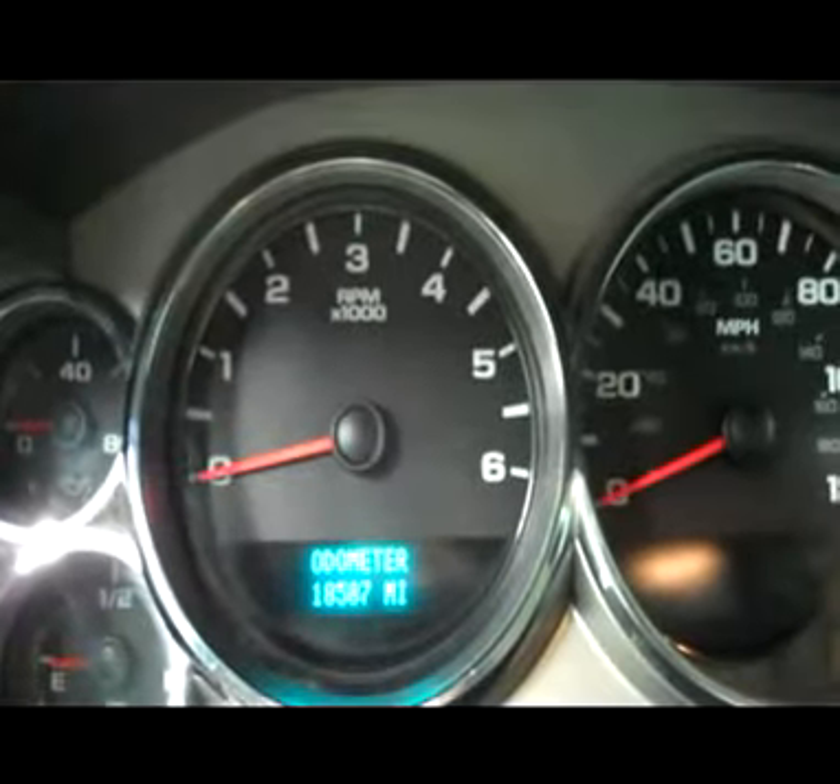Going inside, very nice two-tone cloth interior. Black all-weather mat, very clean carpet underneath. Controls on your steering wheel — all your various mileage and information controls. This vehicle does have 18,587 miles. CD player, dual climate control, and OnStar.